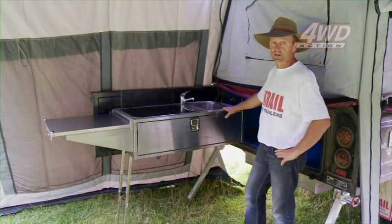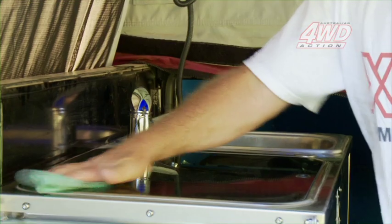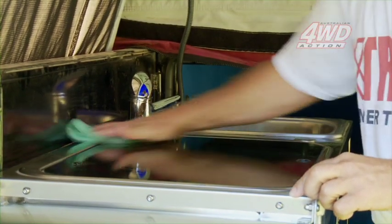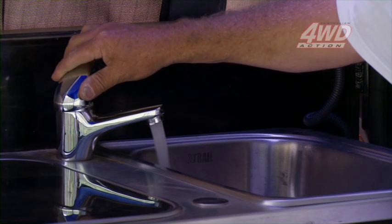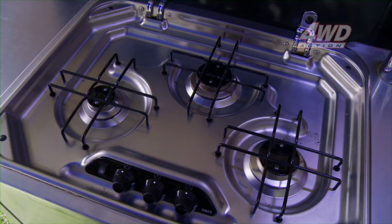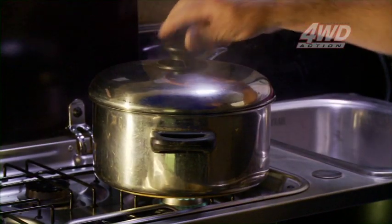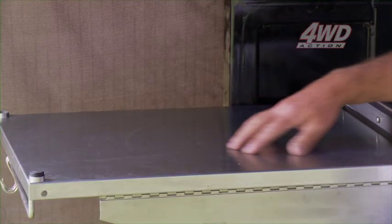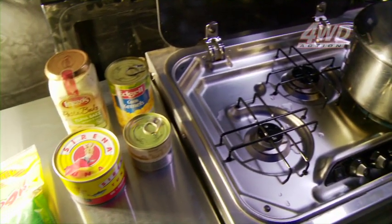Here we are in the kitchen of the X-Trail Navigator, and as you can see, it's nicely presented in stainless steel, which makes it very easy for cleaning. You've got the kitchen sink here — a good-sized kitchen sink — and the tap's plumbed up to an electric pump, so it drives all your water nice and free and easy. And over here, you've got your three-burner SMEV stove, which is nice and clean — probably better than the one I've got at home — and a nice-sized bench top for preparing all your meals in this great kitchen.